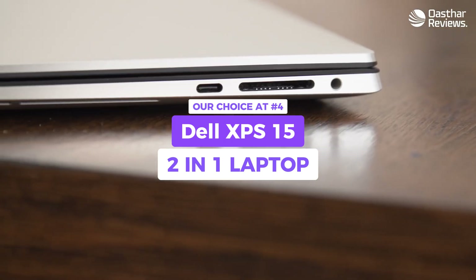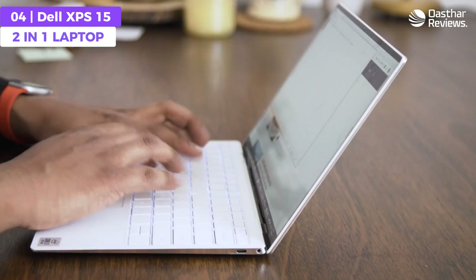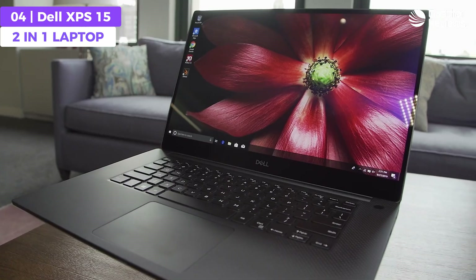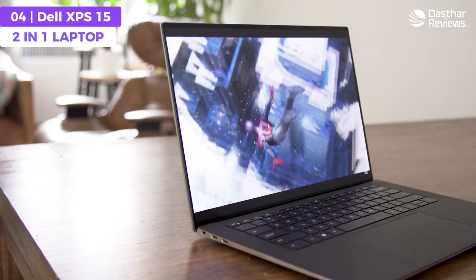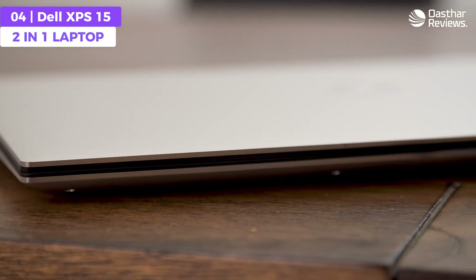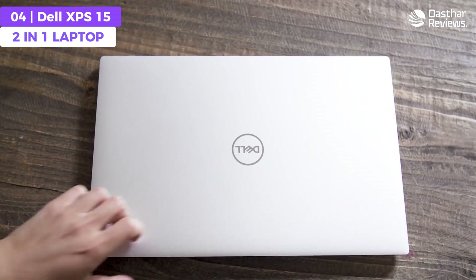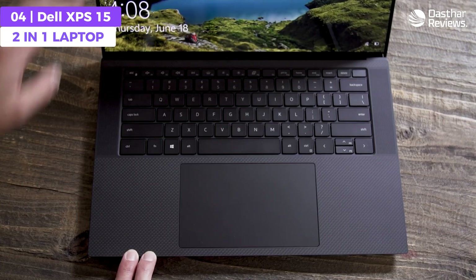The Dell XPS 15 excels as a fantastic laptop for programming, featuring a high-performance Intel Core i7 processor, CNC machined aluminum chassis, long-lasting battery life, and a stunning Full HD Plus resolution with excellent color accuracy. Just like the ThinkPad, the Dell XPS 15 has an Intel Core i7 processor to provide powerful performance for intensive coding sessions, whether you're orchestrating microservices architectures, profiling performance-intensive applications, or developing blockchain solutions.